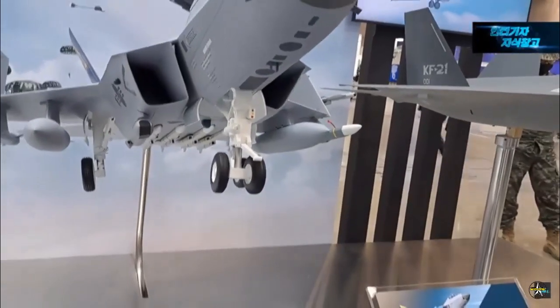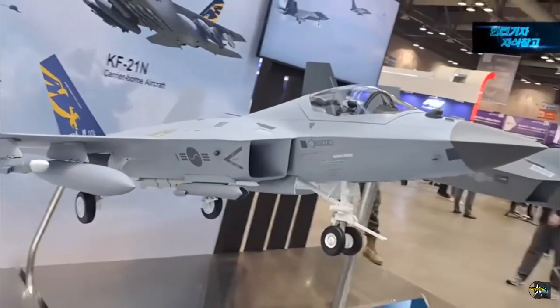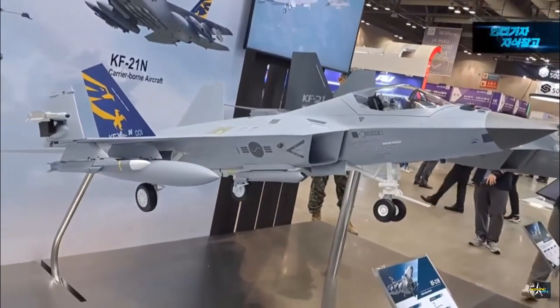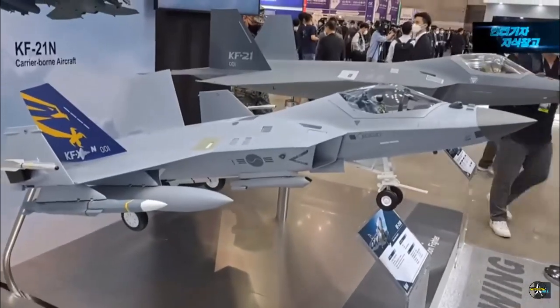KAI explained that the company would like to recommend a single seat for the KF-21N for operational efficiency, noting that the company has manufactured both single-seat and multi-piloted seat fighter jets for the legacy KF-21.